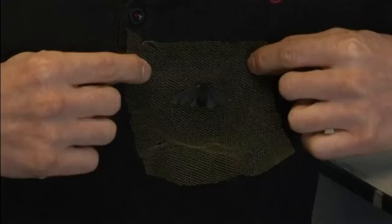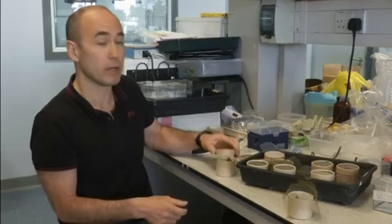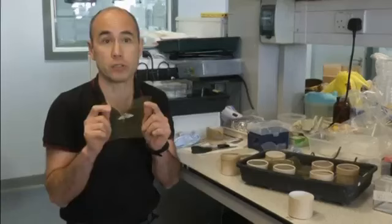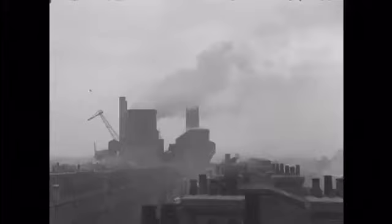Evolutionary biologist Dr. Elik Sakiri explains that the first black form was recorded in Greater Manchester in 1848, but by the turn of the century — around 1900 — virtually all of this type was gone from the north-west and industrial regions of Great Britain, and they had been entirely replaced by this form.